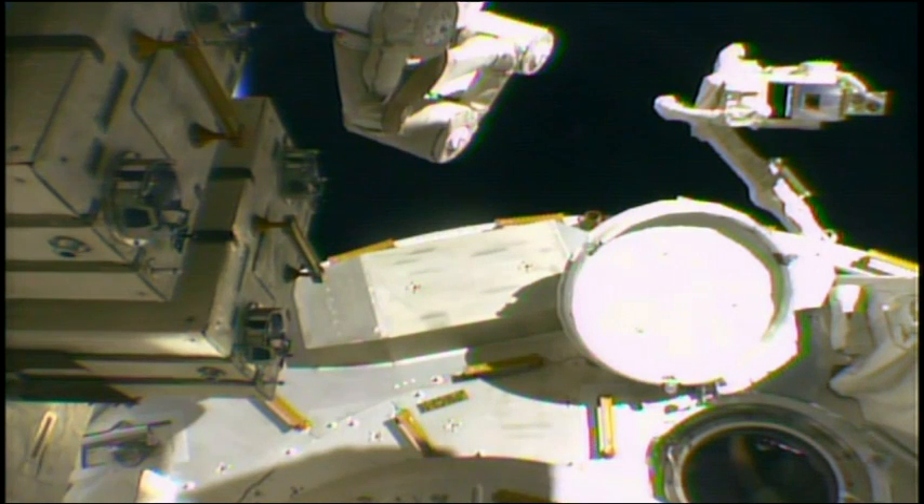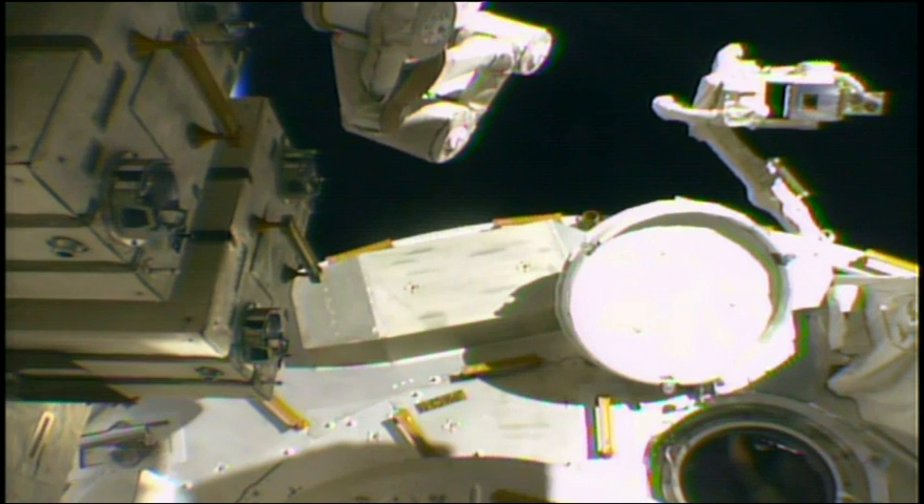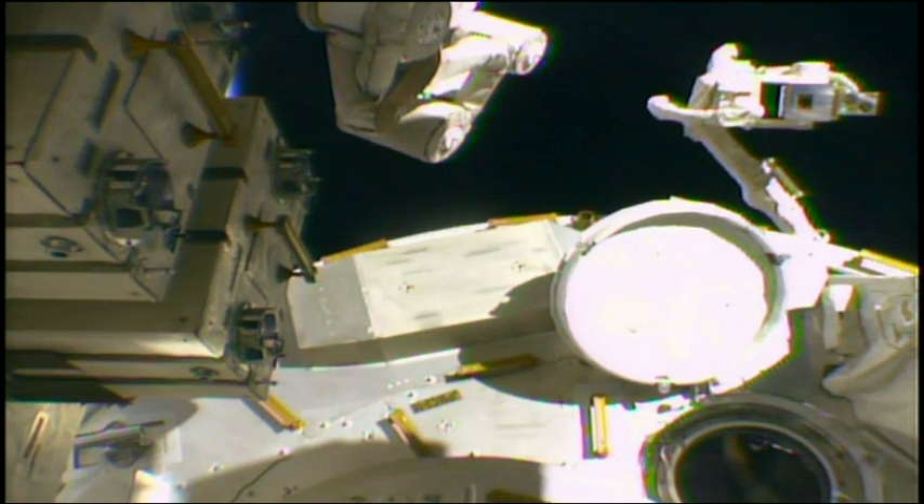This view is actually from that newly installed camera, already powered up and checking out well, just installed by Shane Kimbrough on that exposed facility on the Japanese experiment module.